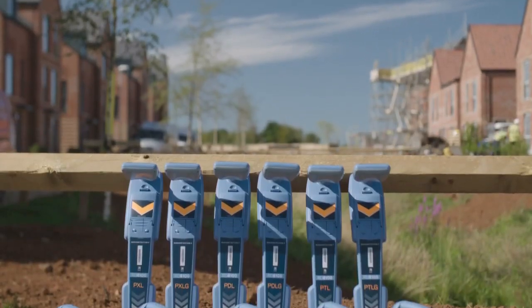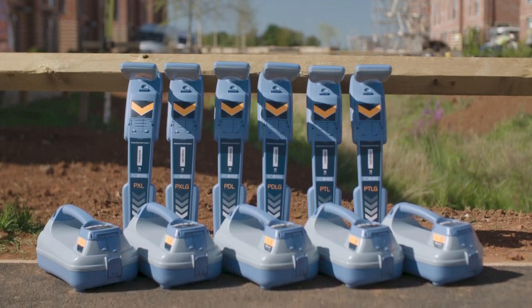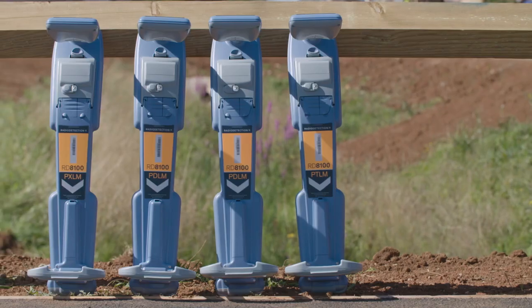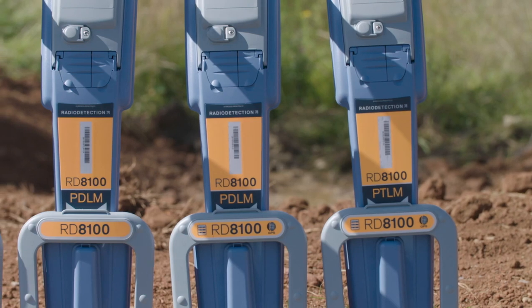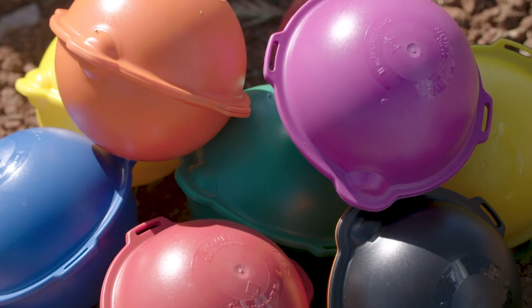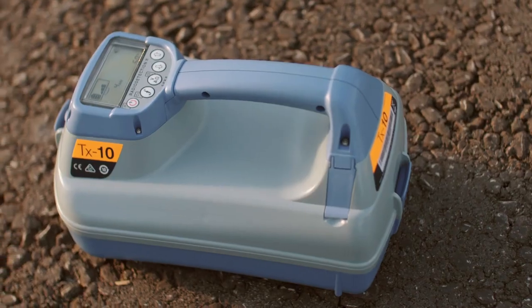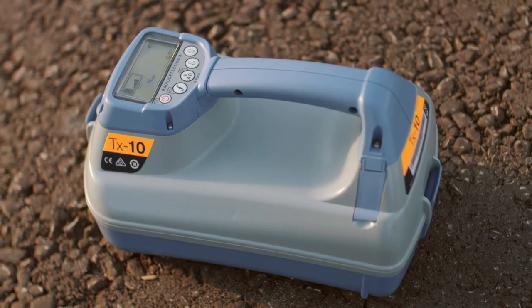The RD8100 range consists of a variety of models to suit different industries and customer needs. There is also an RF marker locator range available, which is designed to locate RF utility markers. The RD8100 can be combined with our TX transmitter range to ensure you get the most from your locator.